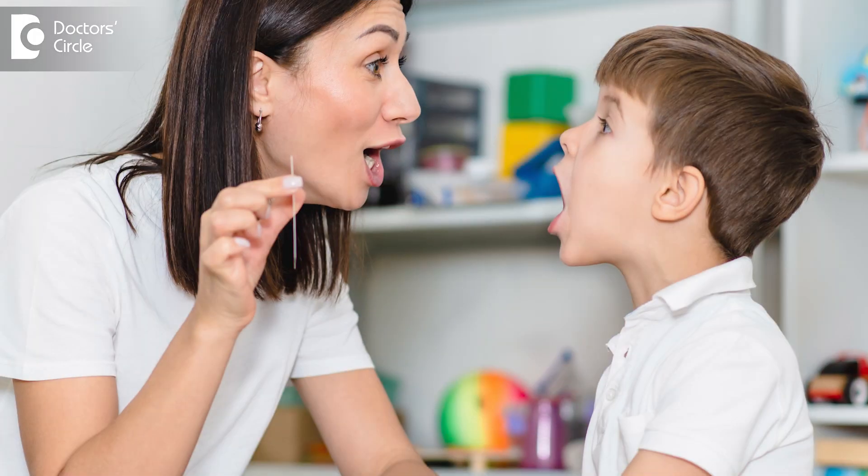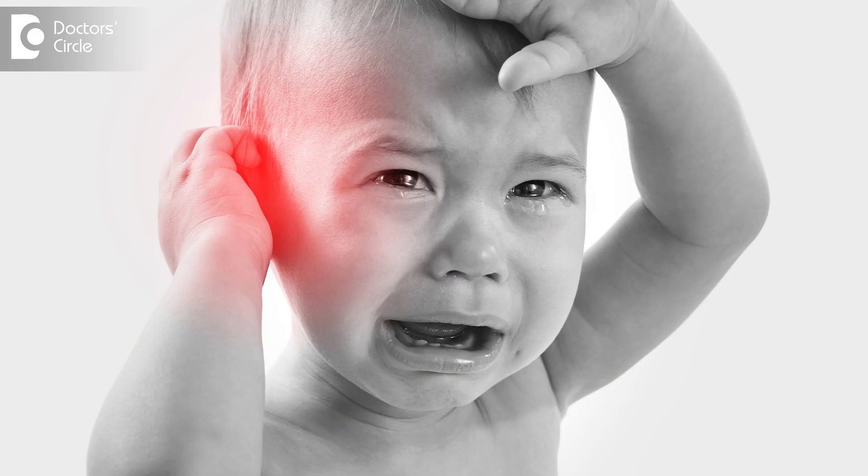So we have to evaluate any child with delayed speech or recurrent ear infection, do repeated tests — audiometry test and impedance audiometry test — and with a good clinical examination with the otoscope, we can arrive at a proper diagnosis. If with medical treatment this condition cannot be resolved, we have to proceed with surgery.